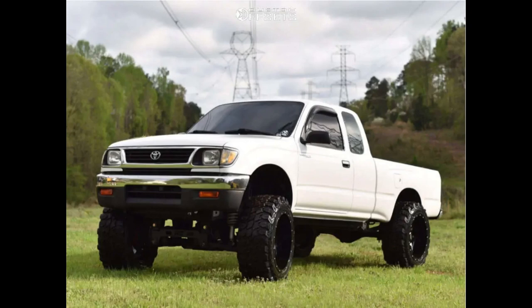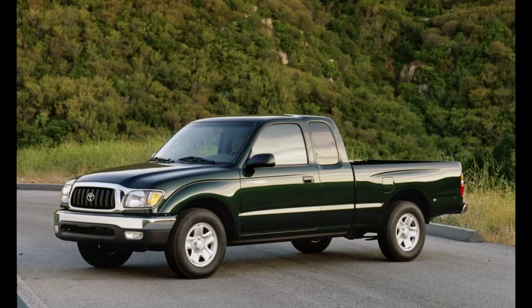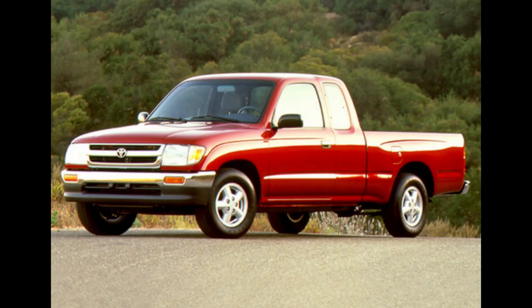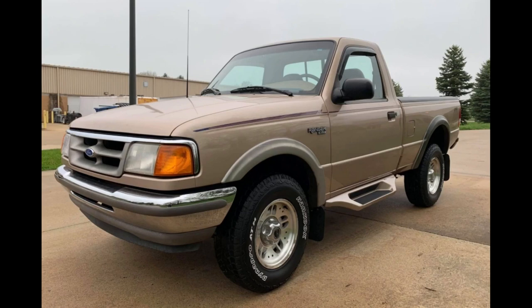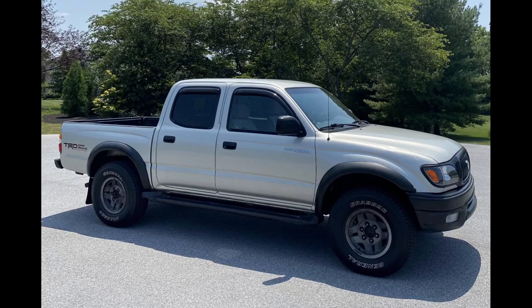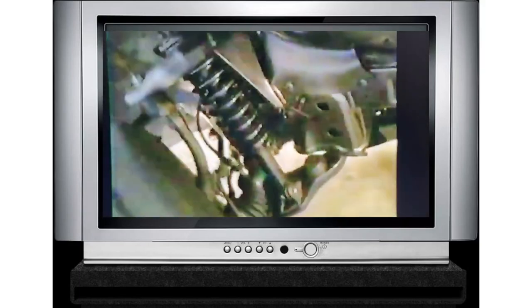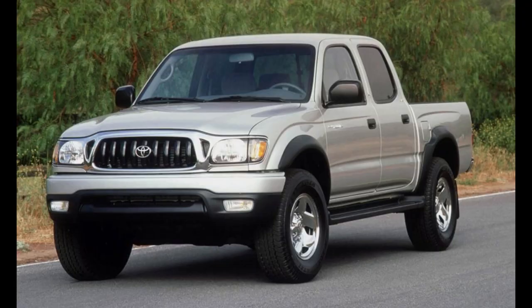These trucks were a bit larger than the last generation. They got a minor facelift for 1998, and a new Pre-Runner trim arrived — a two-wheel drive truck with the stance and ride height of a four-wheel drive. A double-cab option came for 2001, just one year after Nissan's Crew Cab Frontier. It was around this time in the early 2000s that Toyota would outsell Nissan trucks and eventually everyone else in this class in the U.S. A 1995 Tacoma had an MSRP starting at $11,848, or about $23,200 today.